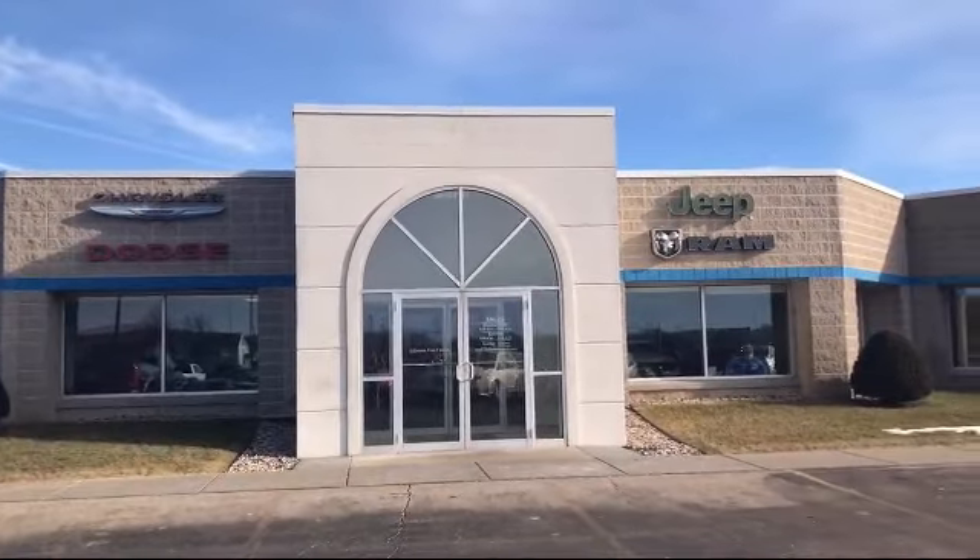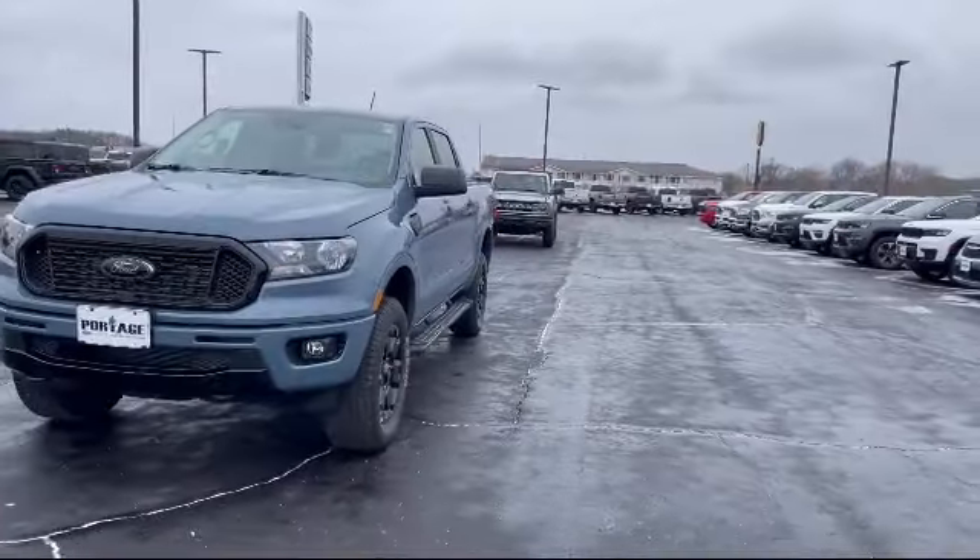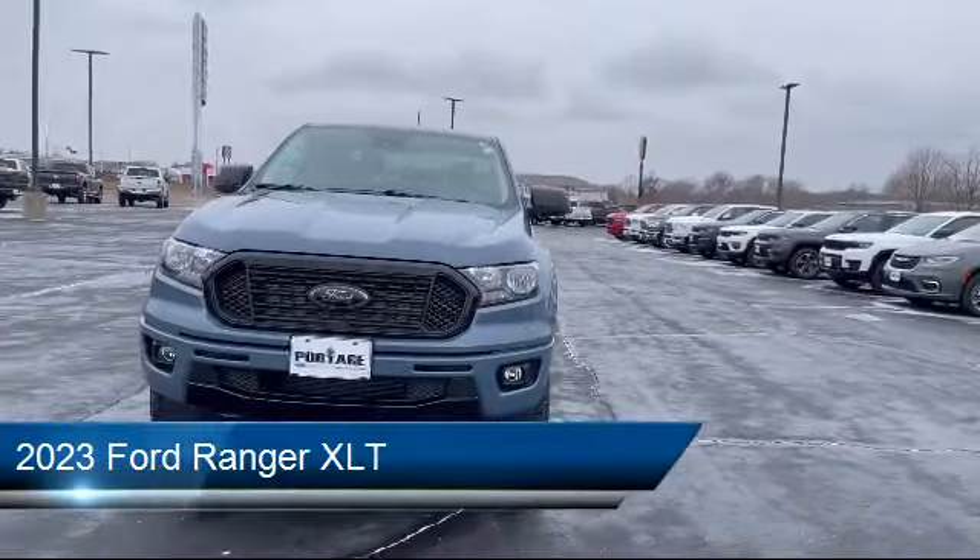Welcome to Portage Chrysler Dodge G Brand, your premier destination for purchasing a vehicle. Here's a look at another one of our great vehicles in inventory.